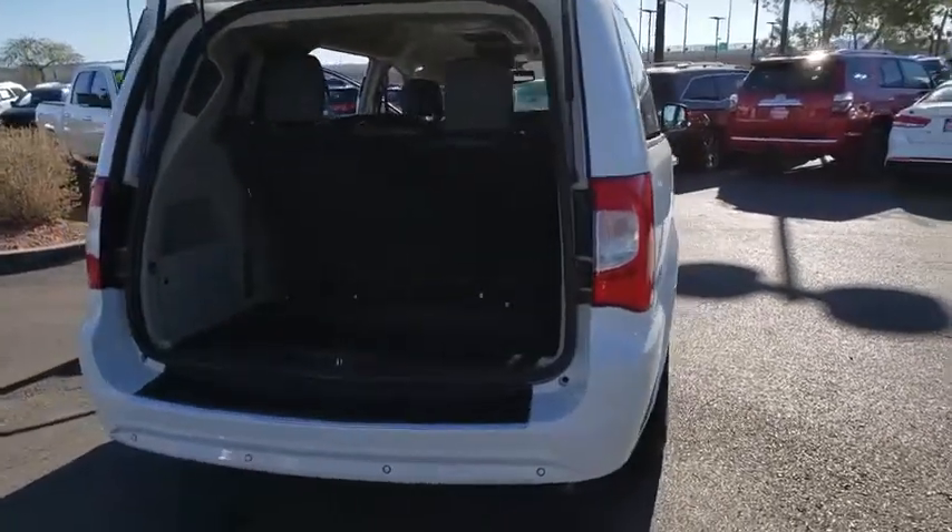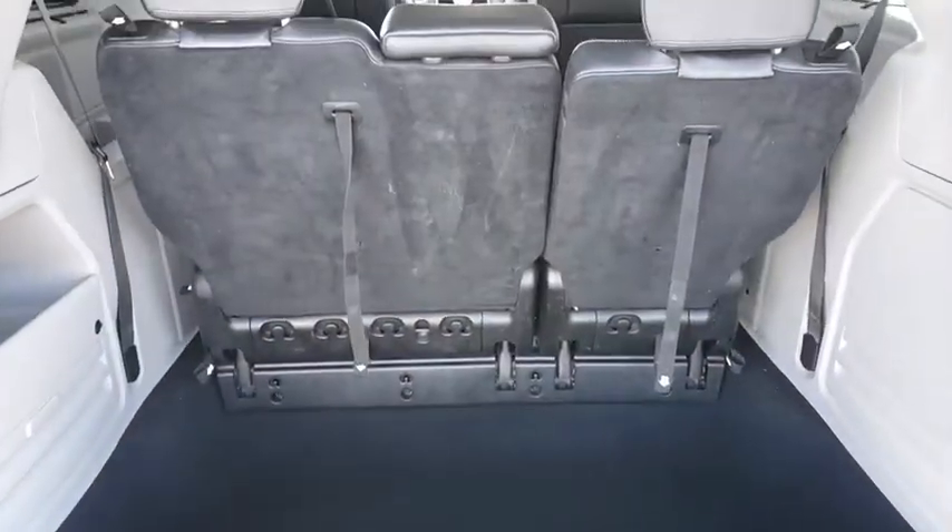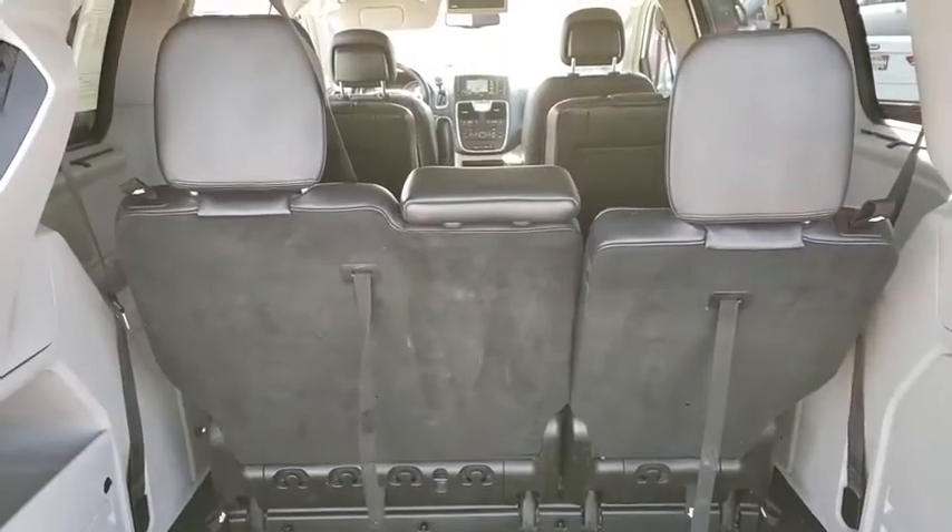Seat 7 comfortably and choose from stow-and-go seating or the innovative swivel-and-go seating. This vehicle has less than 60,000 miles.